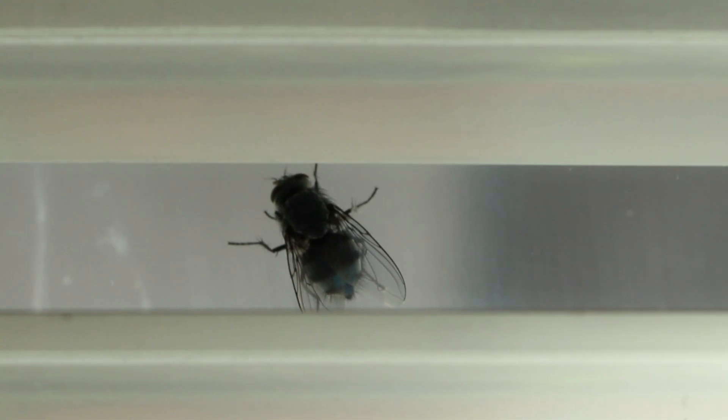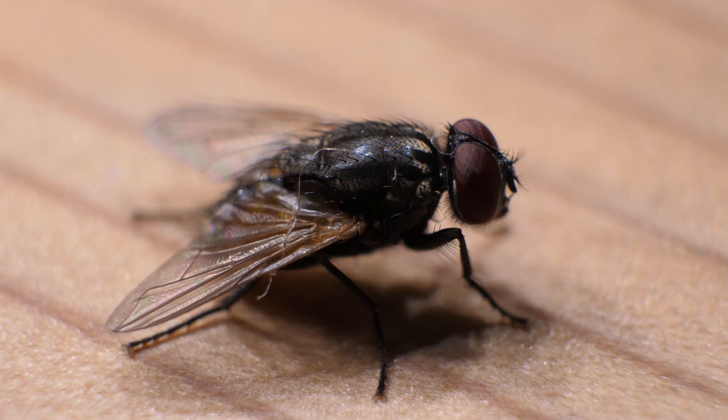Houseflies feed on a wide variety of organic matter, including decaying food, garbage, and feces. Houseflies are commonly found in urban and rural areas, particularly near human habitation and waste.